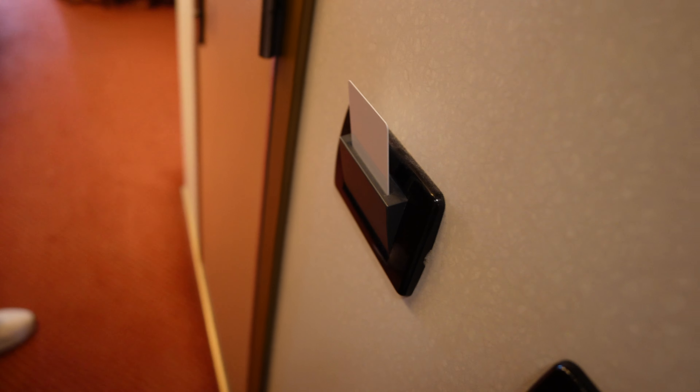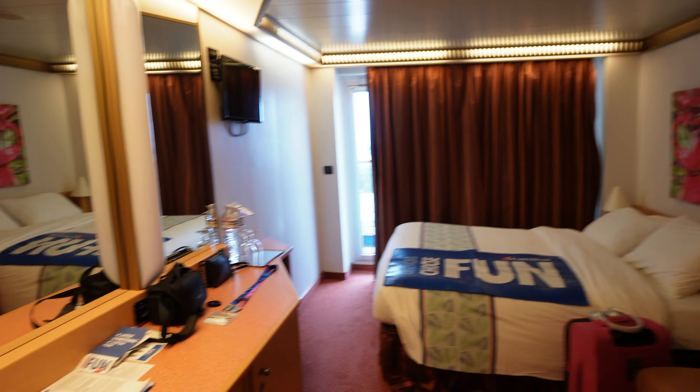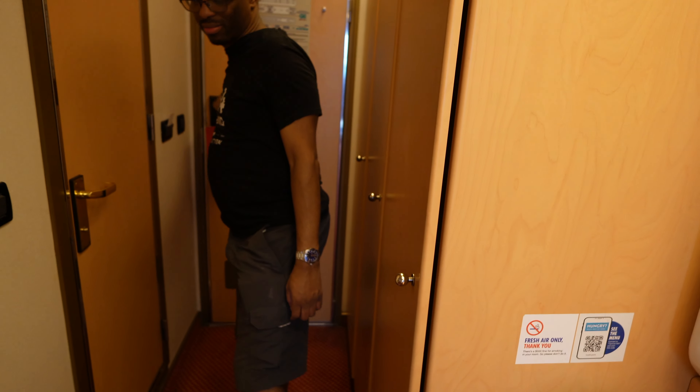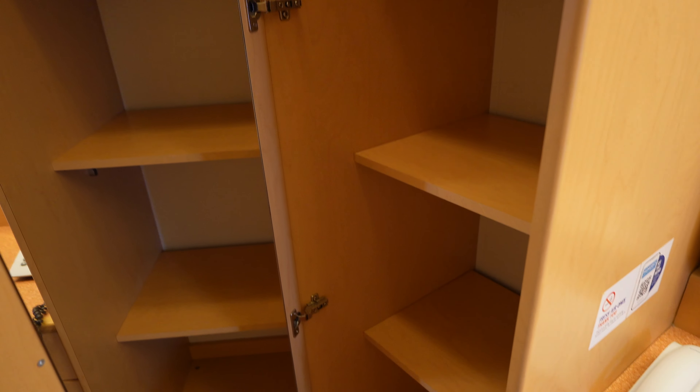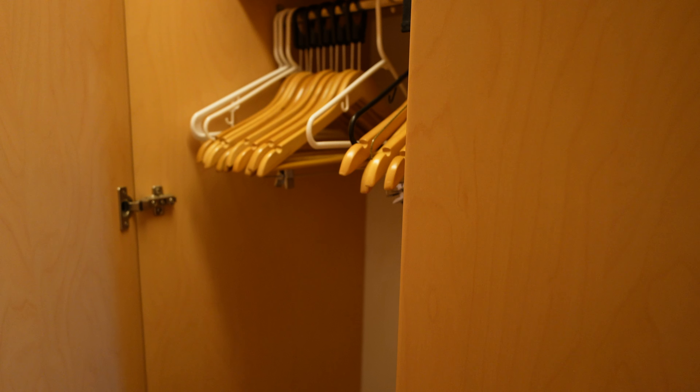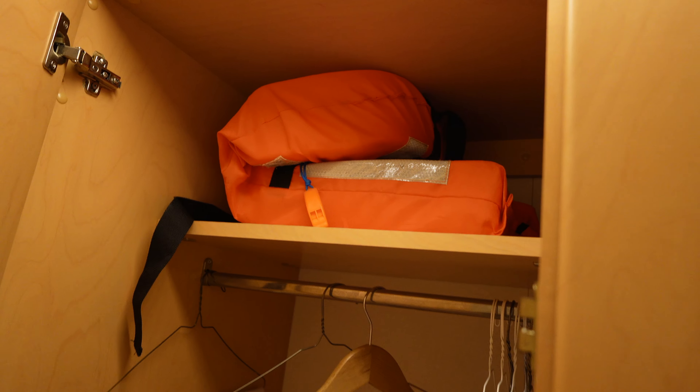So here's the light switch and here's the place to put your key. When we first come in, we have the closet here to the right with plenty of shelves. And we have another closet with plenty of area to hang your clothes and more hanging areas. And also a life jacket.